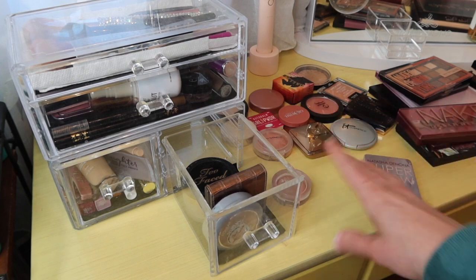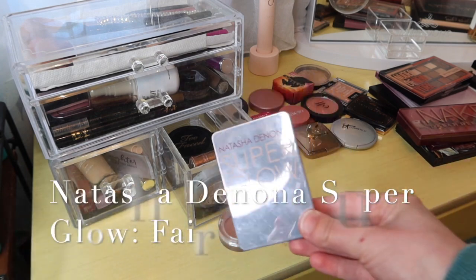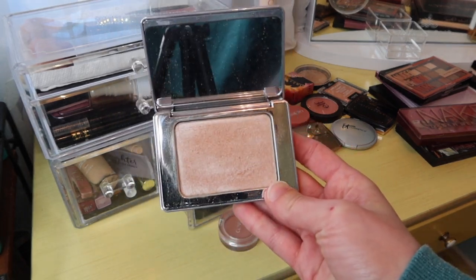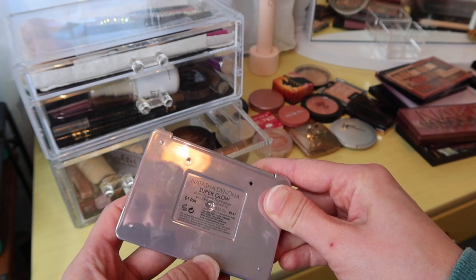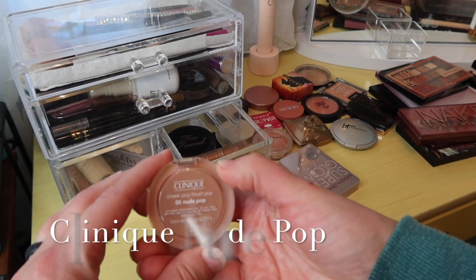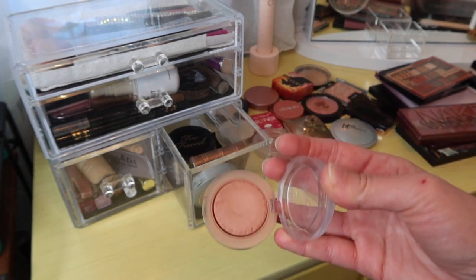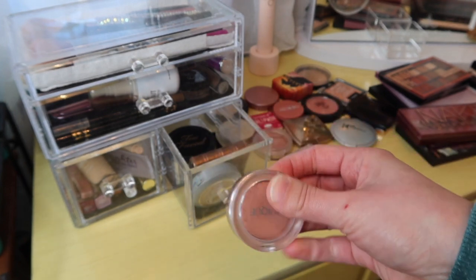Let me show you the products I've been using on the face. The Natasha Denona Super Glow Highlighter in Fair — I've really enjoyed using this and I get so many compliments with it. I'll put it back but it's been fun to play with. And I've really been loving the Clinique Nude Pop blush — you can see I've really dug into it over the past few weeks. It looks really nice on my skin tone and I don't want to bury it in my collection again.